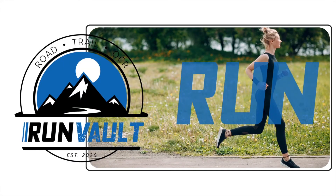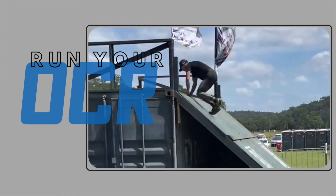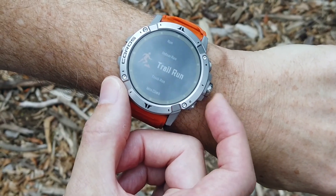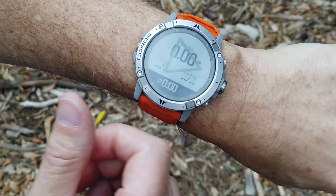Here it is, the KOROS Vertex 2. In my mind, an absolute game changer. This watch has everything you'd expect from a KOROS — from a large 1.4 inch crystal clear screen through to the most accurate GPS tracking we've ever experienced in a watch.